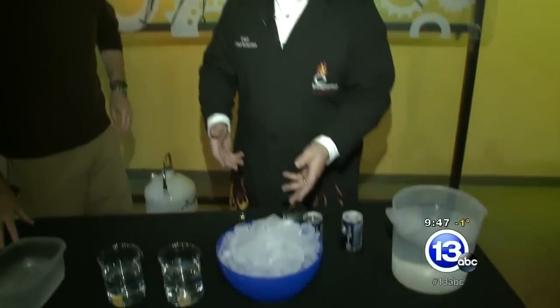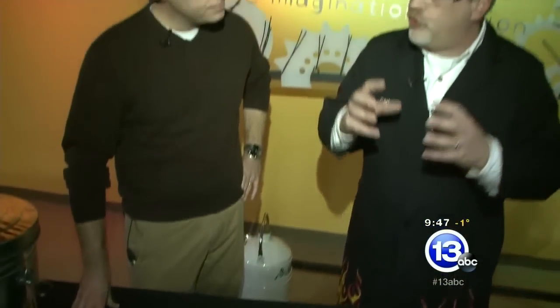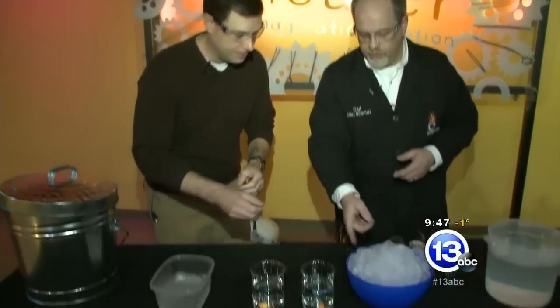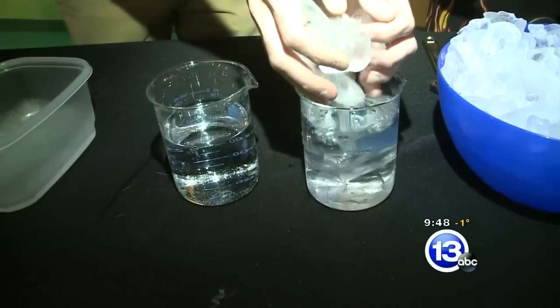So we've got a bucket of ice here. And like you said, ice — or water, when it freezes — expands, which is unusual. Most things shrink when they get cold, but water expands. So let's demonstrate that. Go ahead and throw some ice into these glasses of water here and let's see how it floats. Throw it in the other one as well.